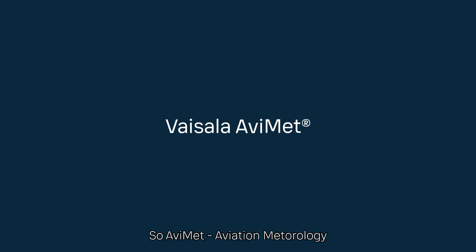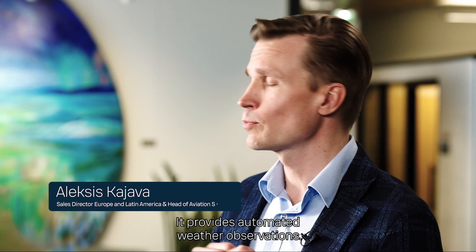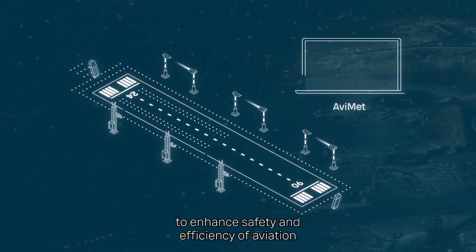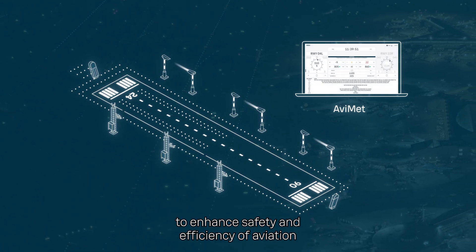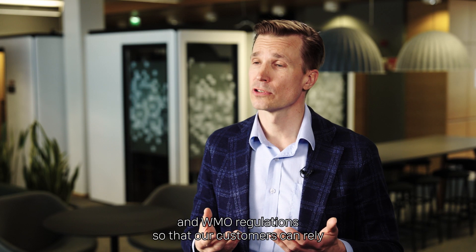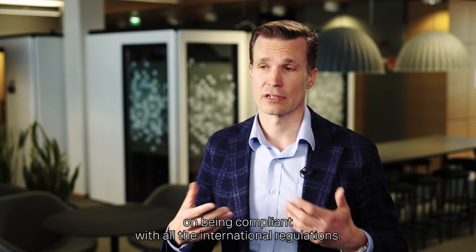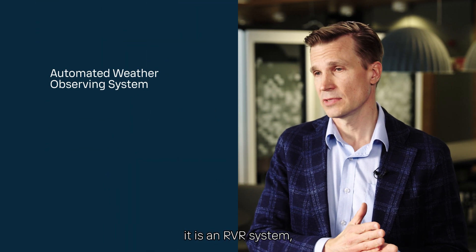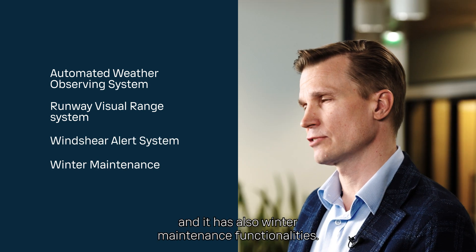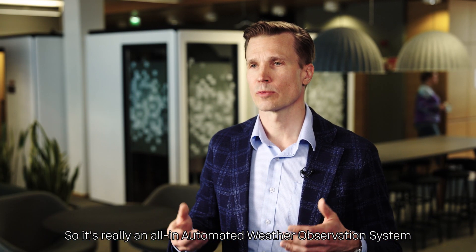Avimet — aviation meteorology — is an automated weather observation system. It takes measurements and reports them to enhance safety and efficiency of aviation. It complies with all ICAO and WMO regulations so that customers can rely on being compliant with all international regulations. It is an AVOS, an RVR system, it has wind cell monitoring, and it also has winter maintenance functionalities — so it's truly an all-in-one automated weather observation system.